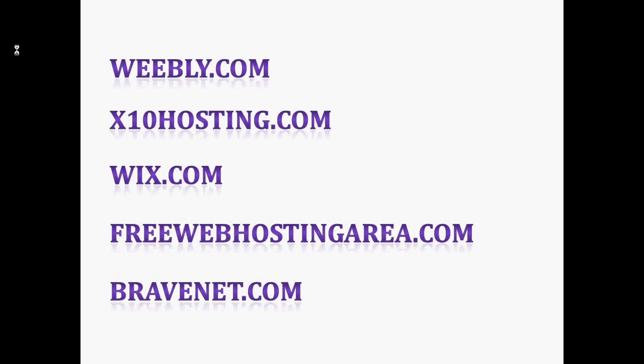We have Free Web Hosting Area.com. It allows users to explore and experiment with web hosting, offering 1.5 GB of storage, a free subdomain or the option to transfer your own registered domain, and unlimited bandwidth along with a template to build the website. Your account will never expire so long as your site is active. Free Web Hosting Area guarantees that small sites will never have ads, or you can guarantee no ads for $1 per month.